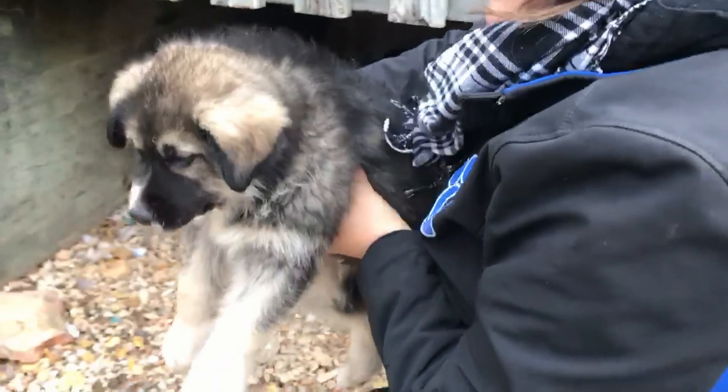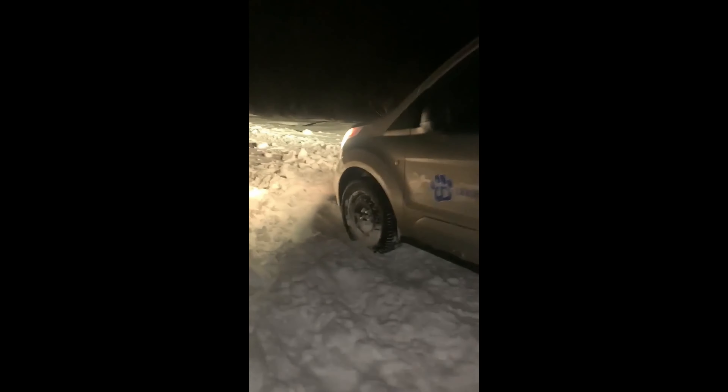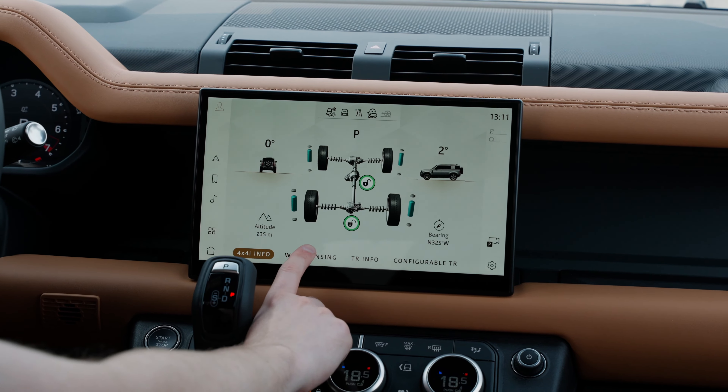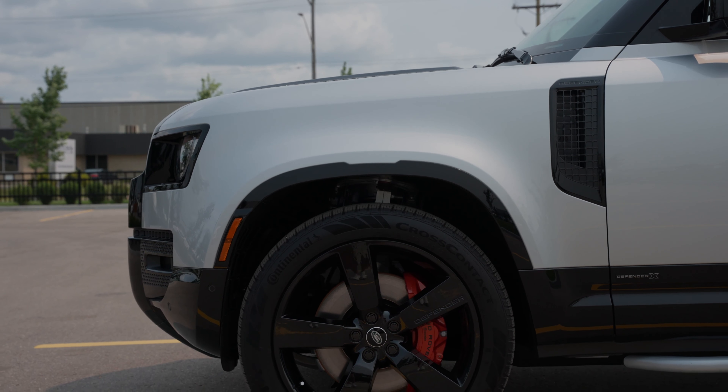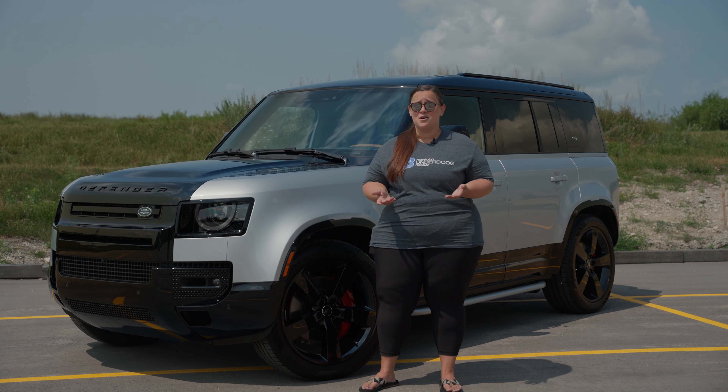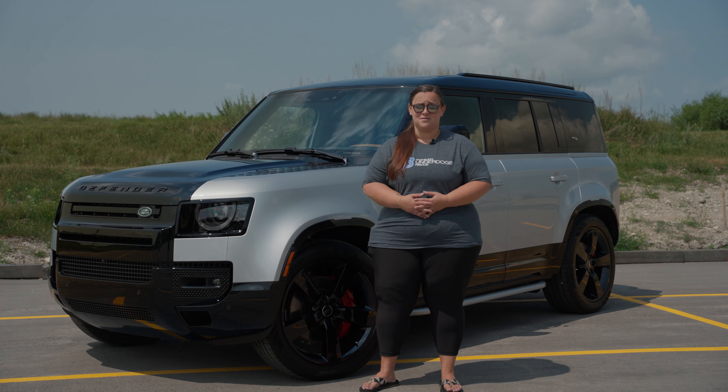One of the coolest features about this vehicle is the suspension. Last November we were up north doing a spay and neuter clinic and our team actually got stuck — we got snowed in because the vehicles we had at the time were not reliable and we could not get out. To have the suspension of this vehicle adjust to the weather and road conditions you're driving in would be amazing. Not worrying about vehicles getting stuck or breaking down would be amazing for our rescue.